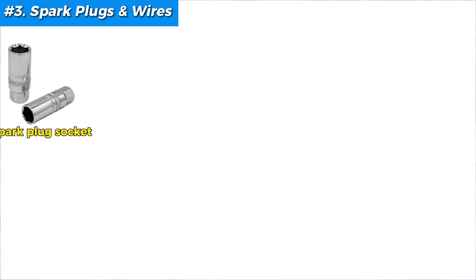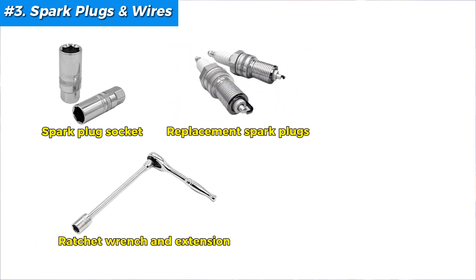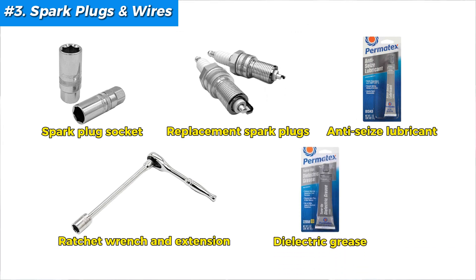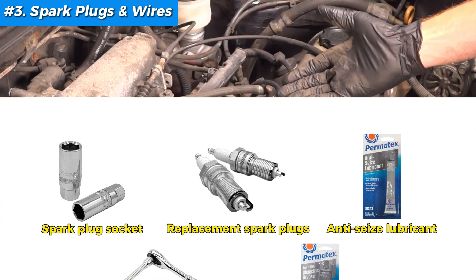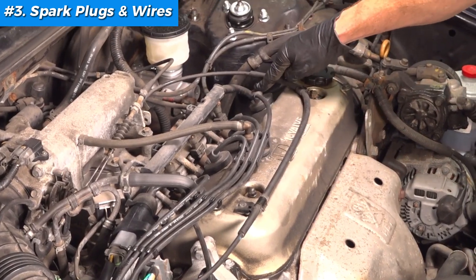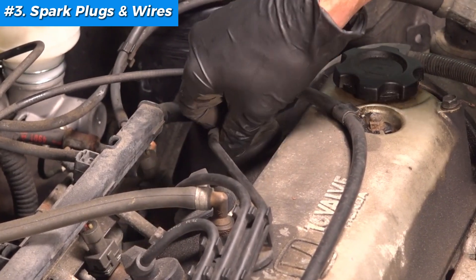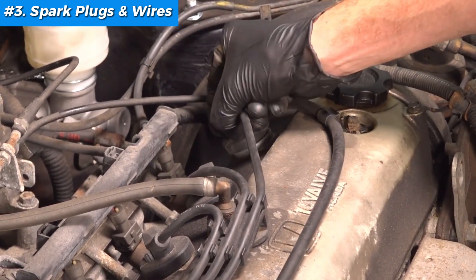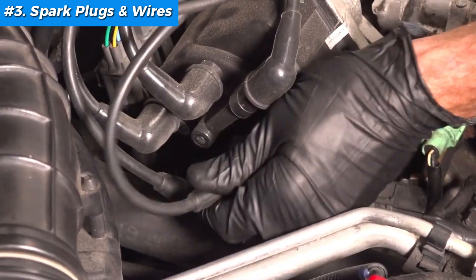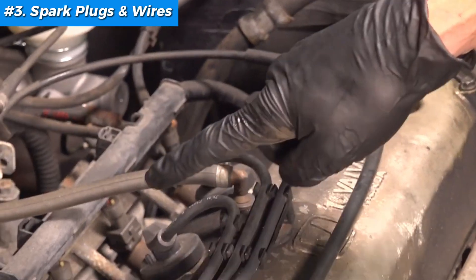To fix it, you'll need a spark plug socket, ratchet wrench and extension, replacement spark plugs, anti-seize lubricant (optional but recommended), and dielectric grease for wire boots. First, pop your hood and find the spark plugs, usually tucked in along the engine block, covered with wires or ignition coils. Consult your manual if you're unsure. Next, remove the wires or coils — gently twist and pull the spark plug wires off, or disconnect the ignition coils if your vehicle has coil-on-plug designs. Remember the order if you're removing multiple wires.